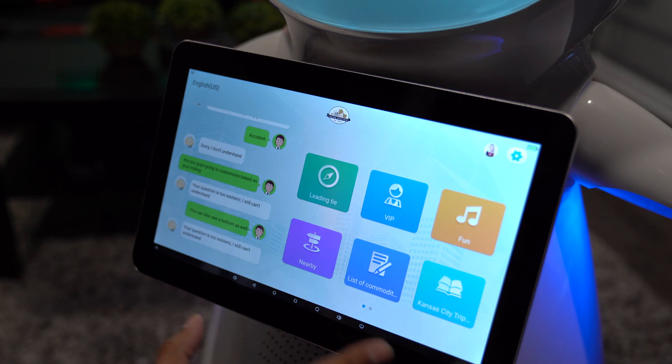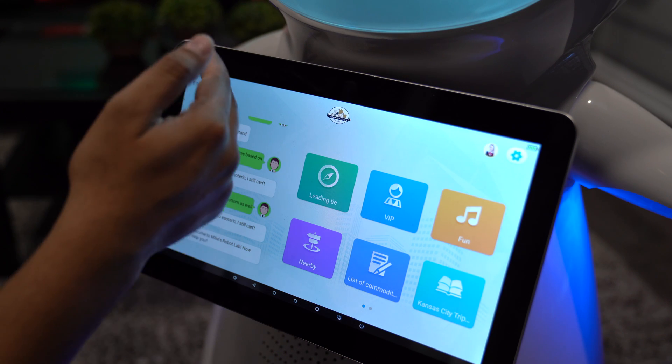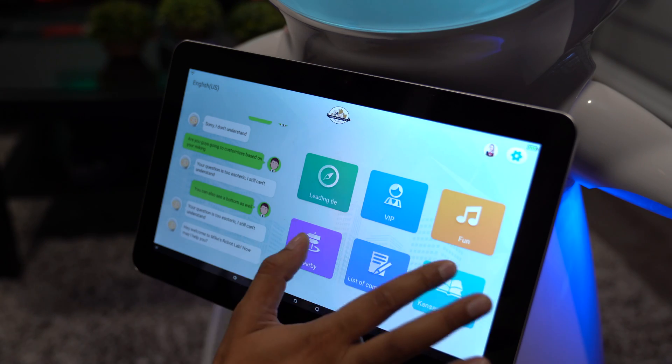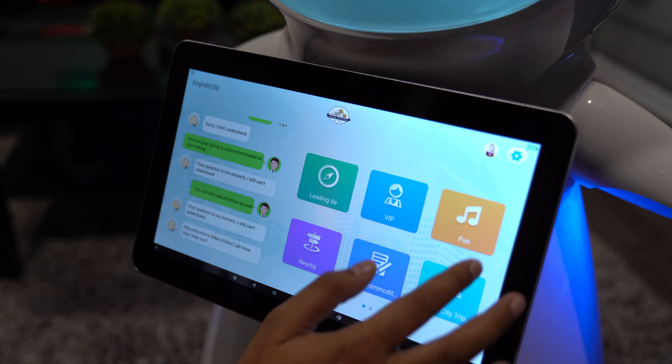This here is the main hub — more or less the brains of the operation. You can see what's going on on the left here: as Snow is listening to me, he'll go ahead and communicate or respond back based on those notifications. Over on the right, you can scroll through and use all the different functionality, such as the fun section here.